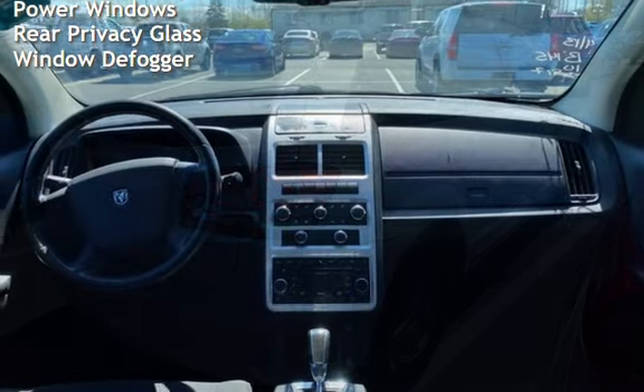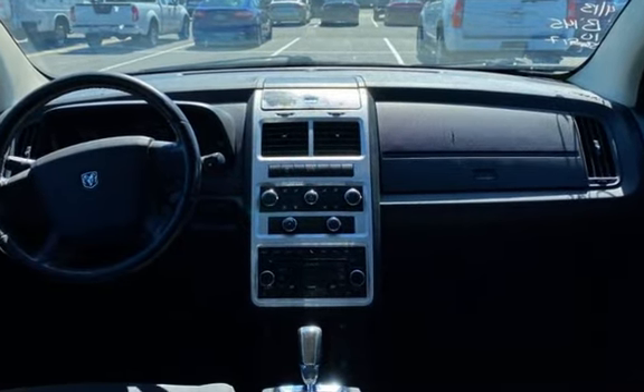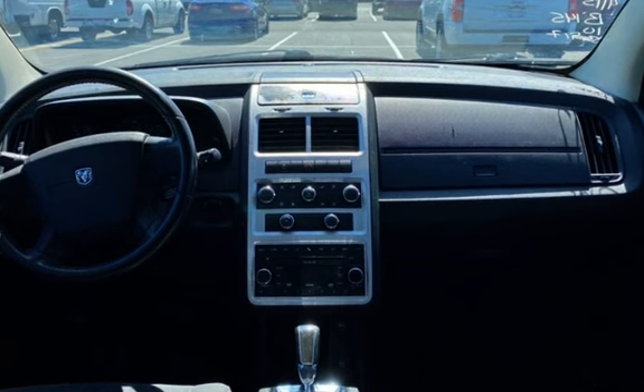Power door locks, stability control, traction control, power windows, rear privacy glass, and window defogger.